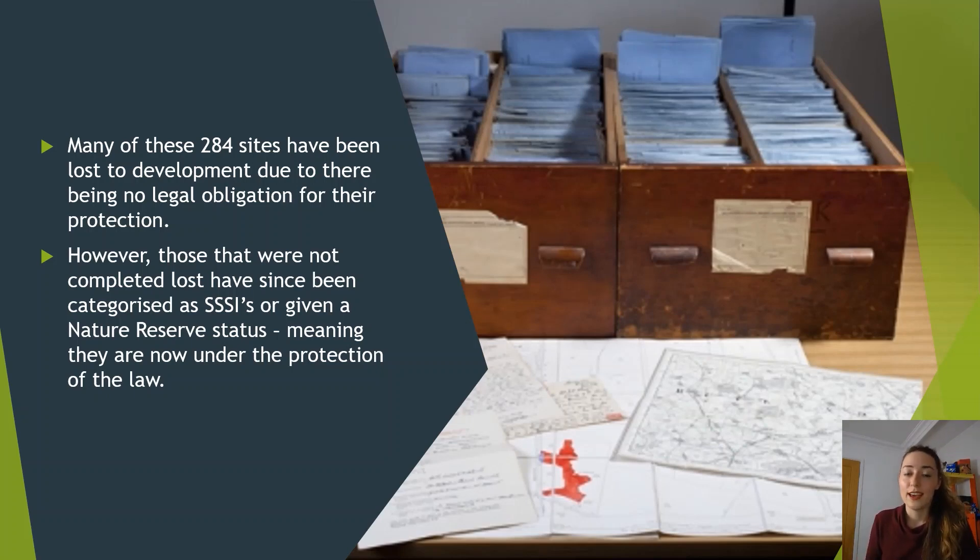Unfortunately, although all 284 sites were worthy of protection, there were no legalities around it. Over time, development and other planning uses have taken over, and many have been lost or partially lost. However, those that were not lost have since been categorised as SSSIs — Sites of Special Scientific Interest — or given nature reserve status, meaning they are now under the protection of the law.